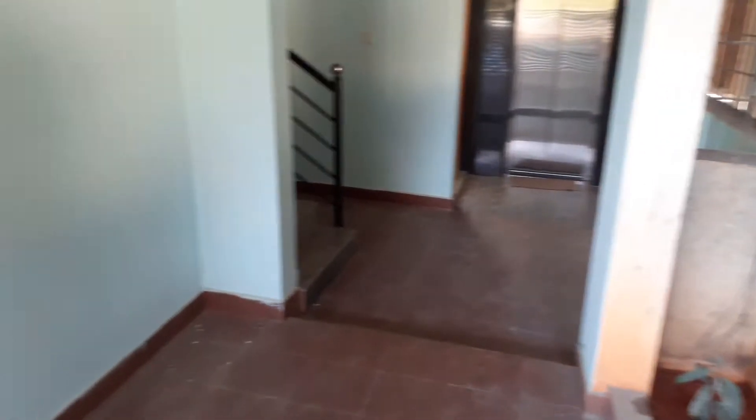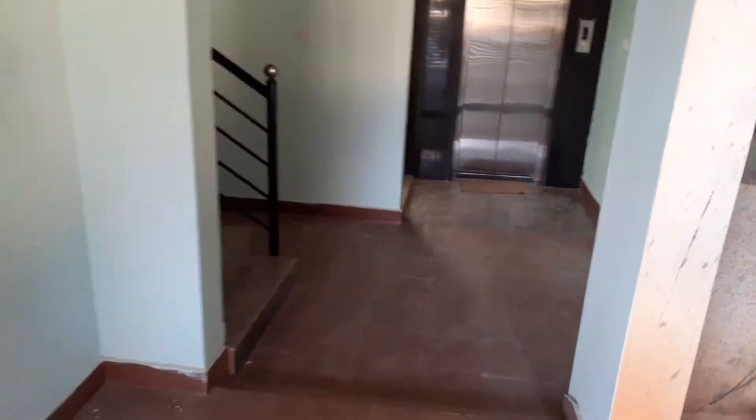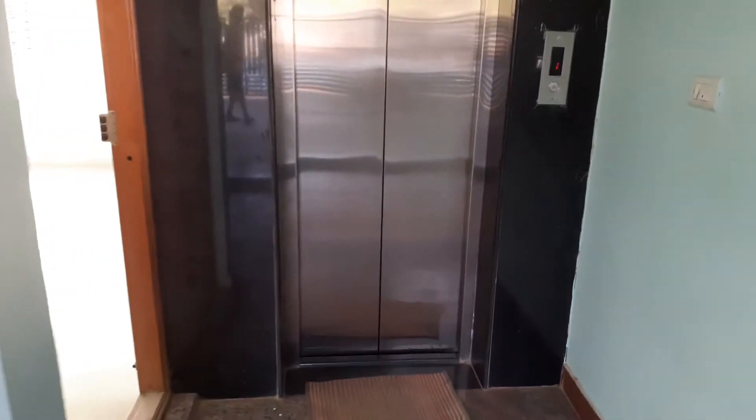Hi, Amir Mohammed here. Today we are in a rental house ground floor. This is the parking area, MCEC layout. It is an east-facing house with a north-facing entrance.